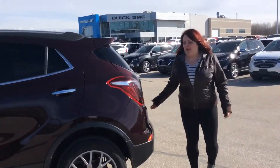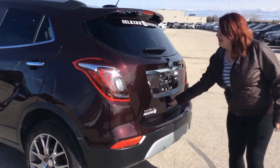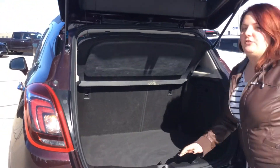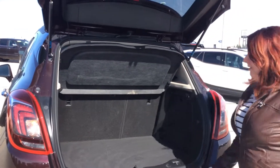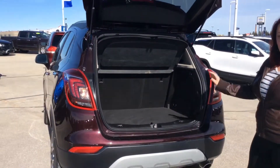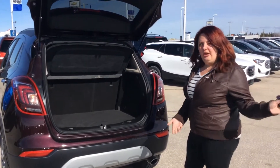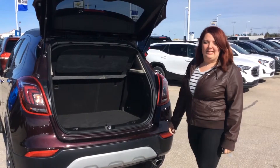It is a small vehicle but it is packed with a whole bunch of space. Very easy to open the back here and you have so much room for all your supplies and everything. The seats also fold down flat just in case you need a bit of extra storage in there. You'll be able to fit everything you need.